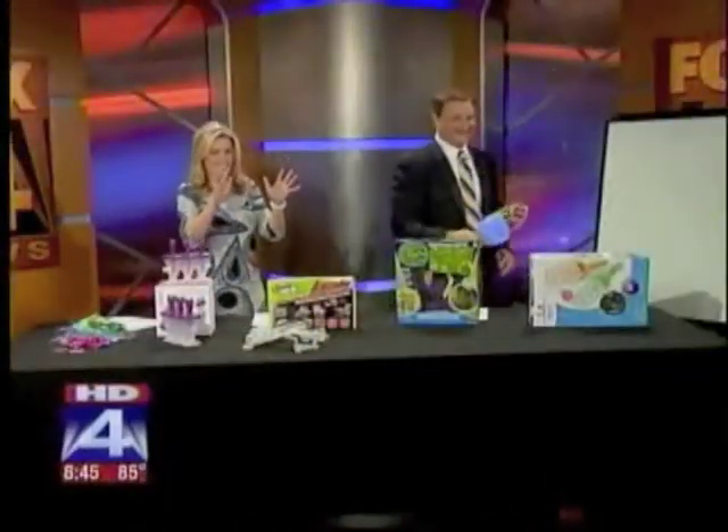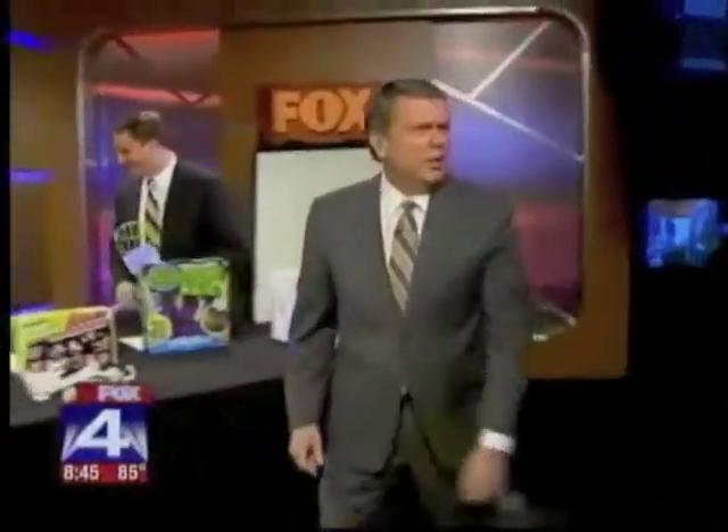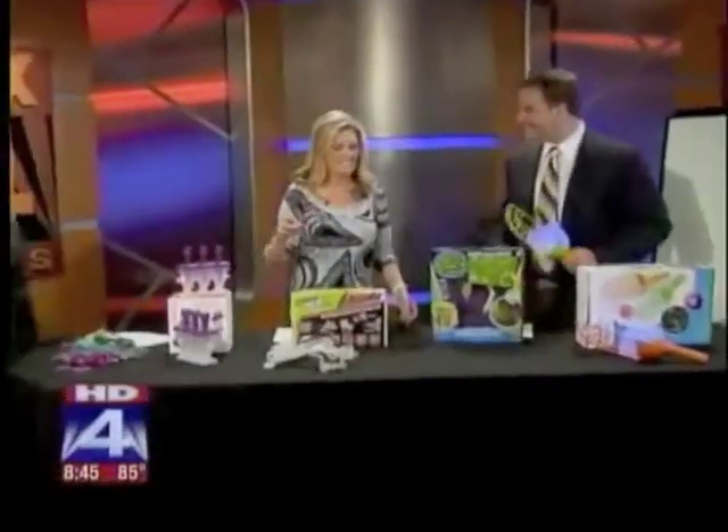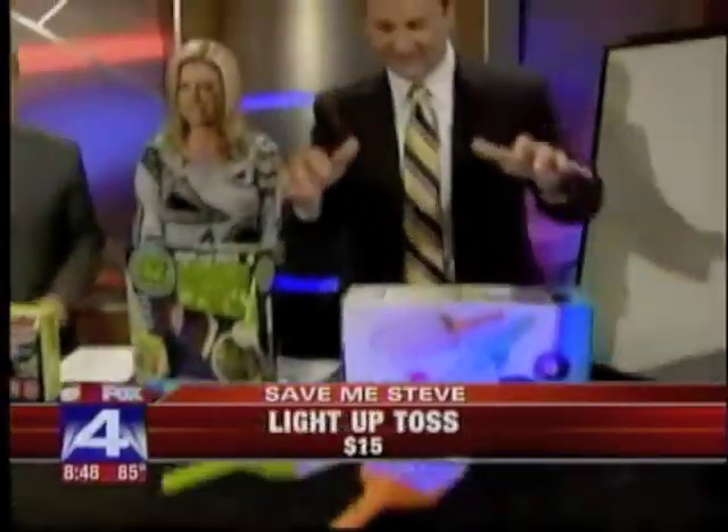Oh, God. All right. Blah, blah, blah — something about summer fun. Steve Noviello's with us. You might be out of ideas to keep the kids amused this summer. You give the guy a couple of days off and he's tearing the place down. All right, let's bring the lights back up and talk about this.